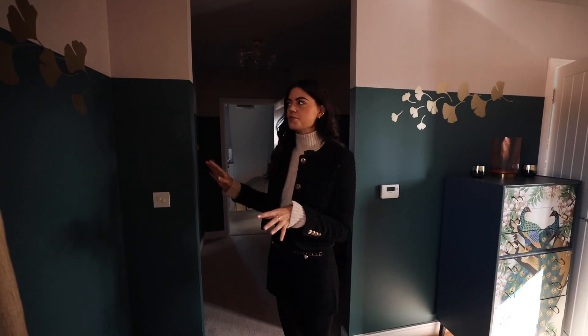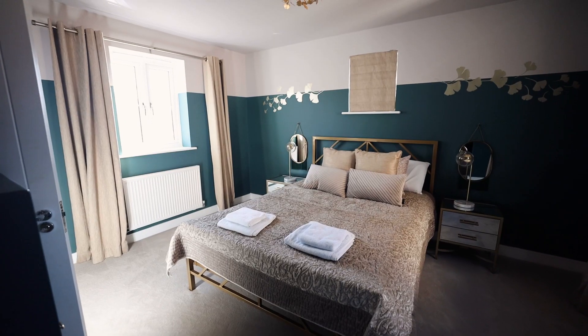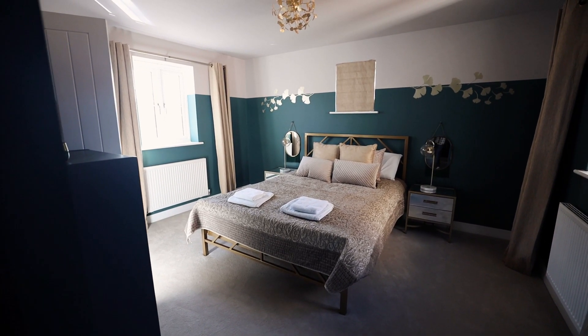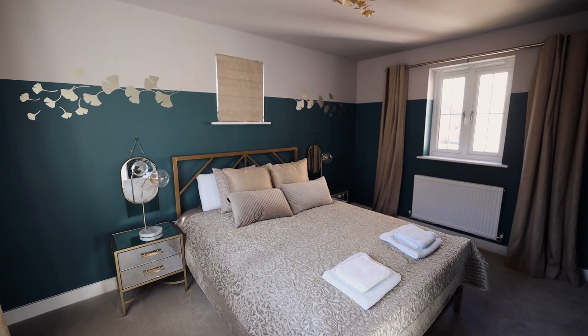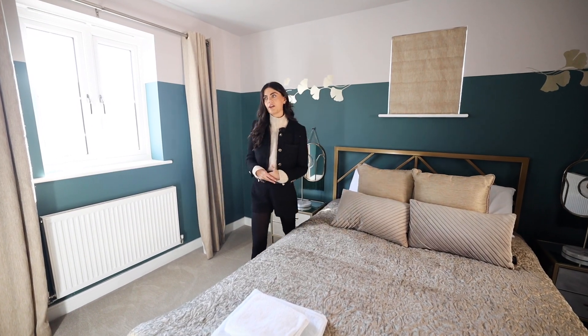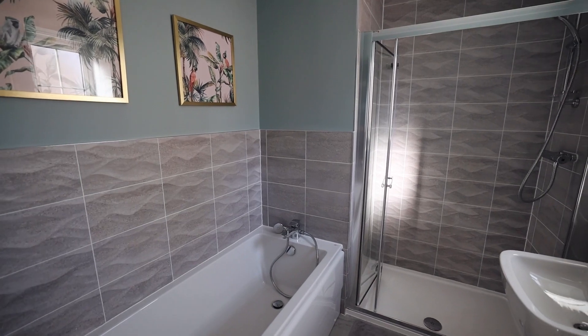Next up we have another double bedroom. If you lived here full time you could totally wardrobe through the entrance way on either side, which would be really cool. Another really beautiful bedroom — I like how they've used paint two-thirds up the wall to create a design, with a bit of gold. Love a bit of gold.